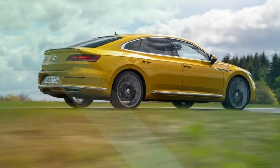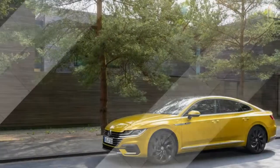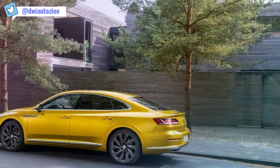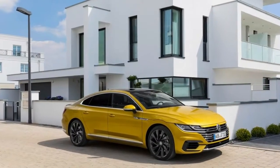We'd love to see the lively R-Line carry with it at least the choice of a manual transmission, as was offered in the Arteon's predecessor the CC, yet all Arteons will have the same turbocharged 268 horsepower 2.0-liter mated to an 8-speed automatic. The main decision purchasers can make regarding drivetrain is front-wheel drive or all-wheel drive.